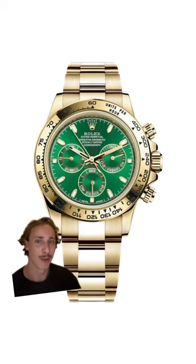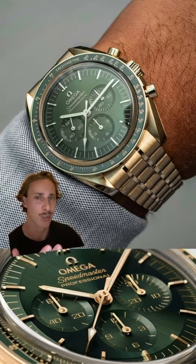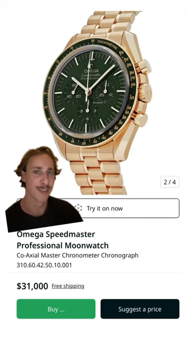And yes, I know we all love the John Mayer Rolex Daytona, but for literally half the price you can get this Omega Speedmaster that's also in solid yellow gold, that in some ways I feel looks even more stunning than the Daytona — and you can find it for around $30,000.